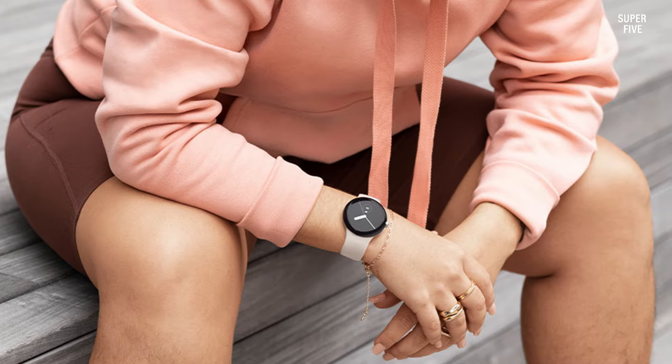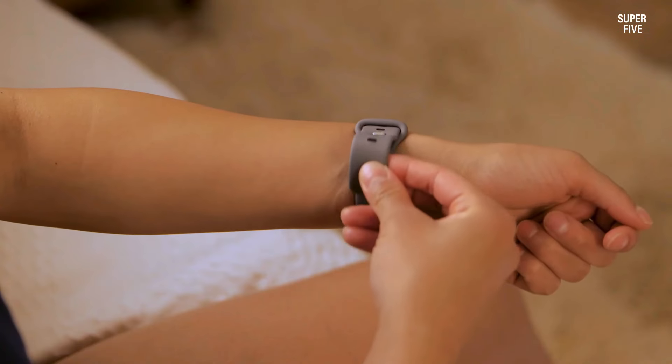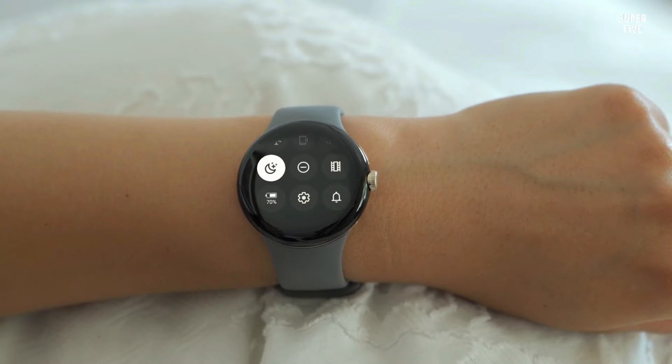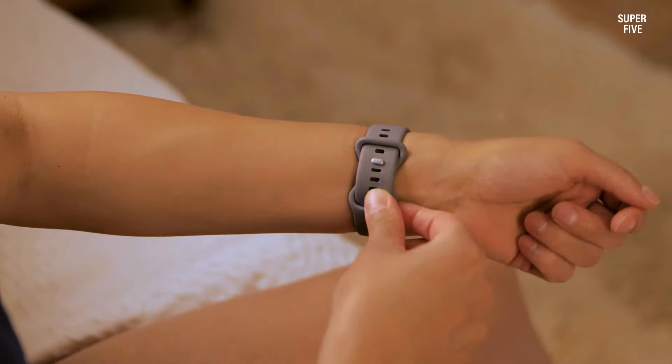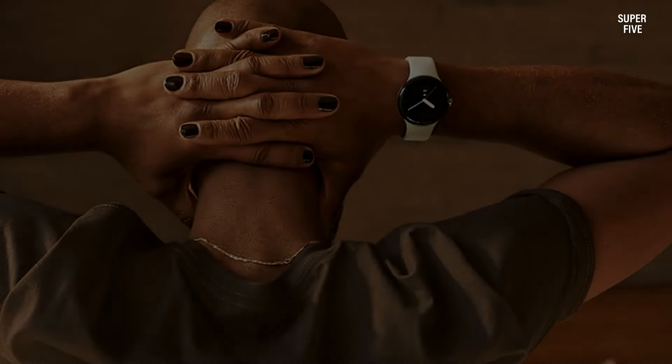The Google Pixel Watch is one of the best smartwatches for ECG monitoring and it has a beautiful design and a bright display. However, it lacks many health monitoring features such as SpO2, skin temperature monitoring, and an EDA sensor for advanced stress tracking.